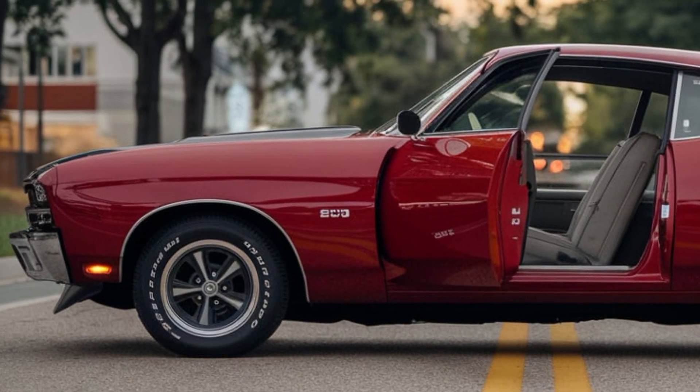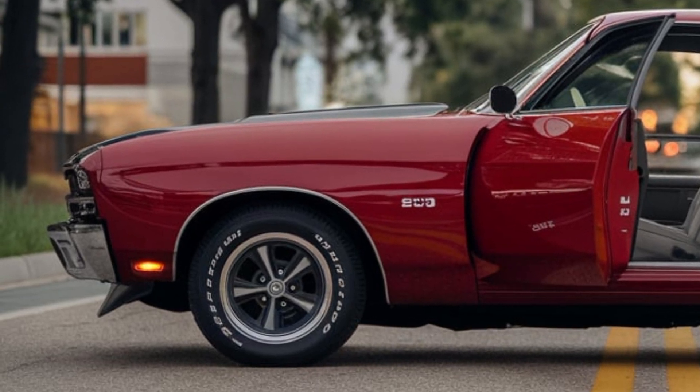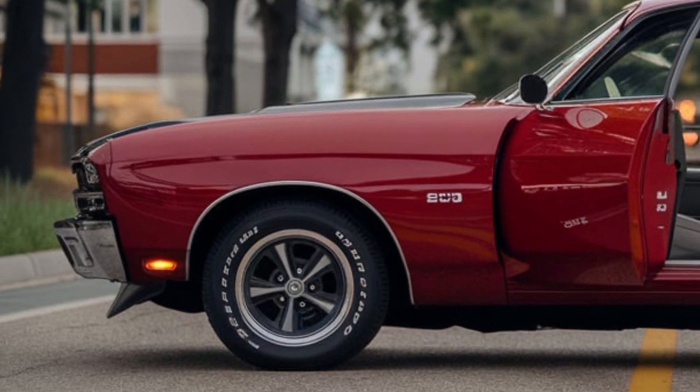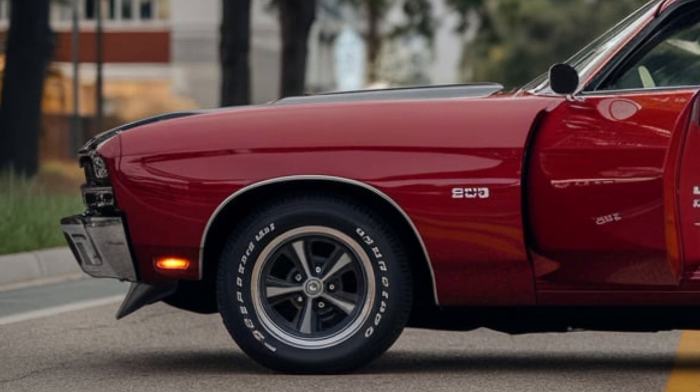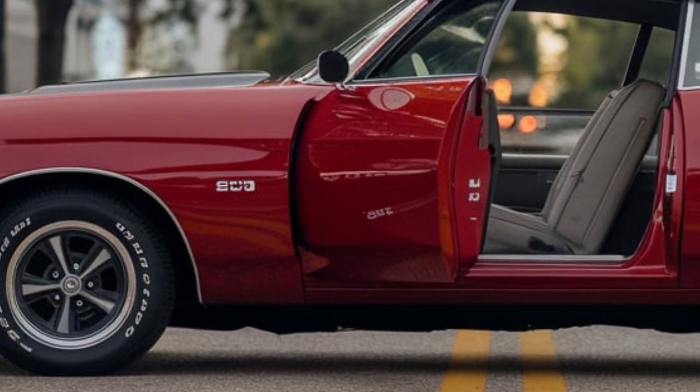The 1970 Chevelle SS 454, in particular, is often hailed as the ultimate expression of American muscle. With its menacing cowl induction hood and optional racing stripes, it looked fast even standing still.